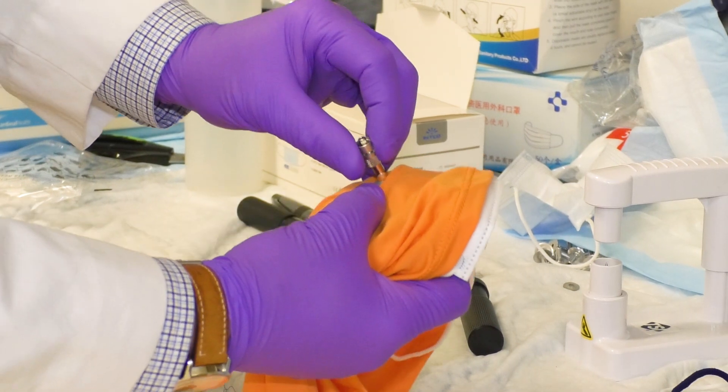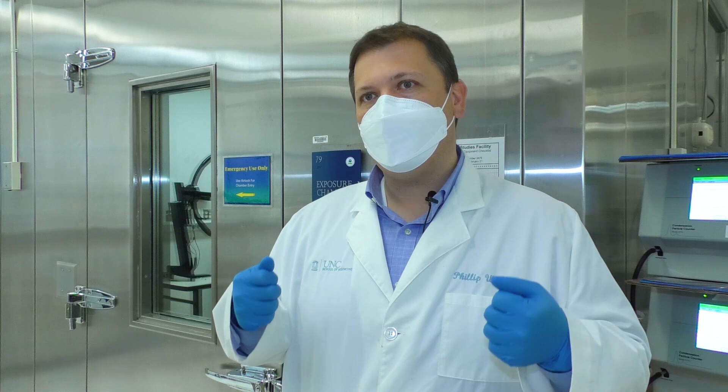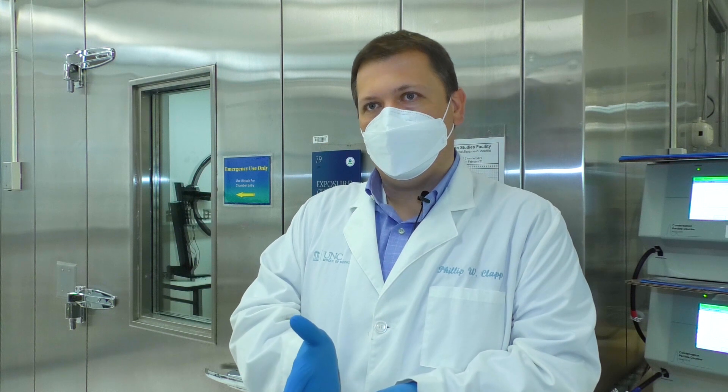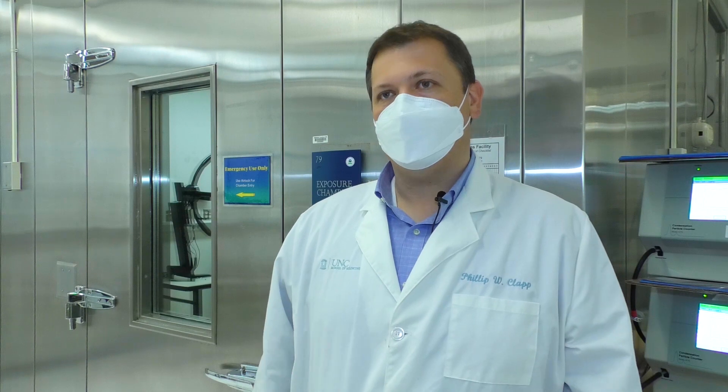If you put that surgical mask or procedure mask underneath and then the cloth mask over it, you can get as much as a doubling or even more in filtration efficiency. So a surgical mask that was at 35 to 40 percent — when you put the other mask over — it can be 80 to 90 percent in a lot of cases.